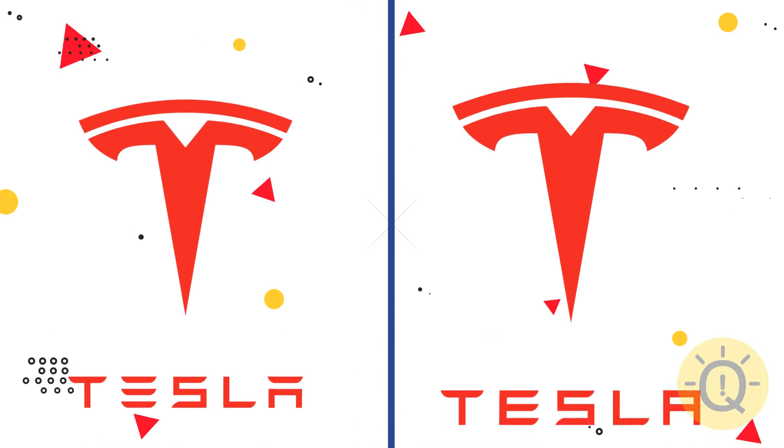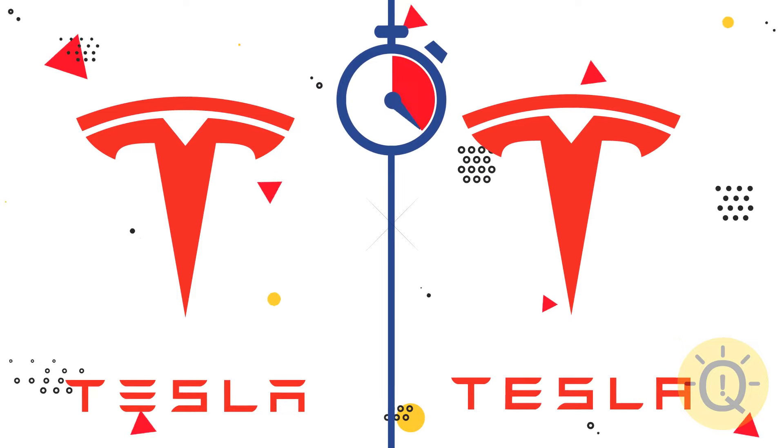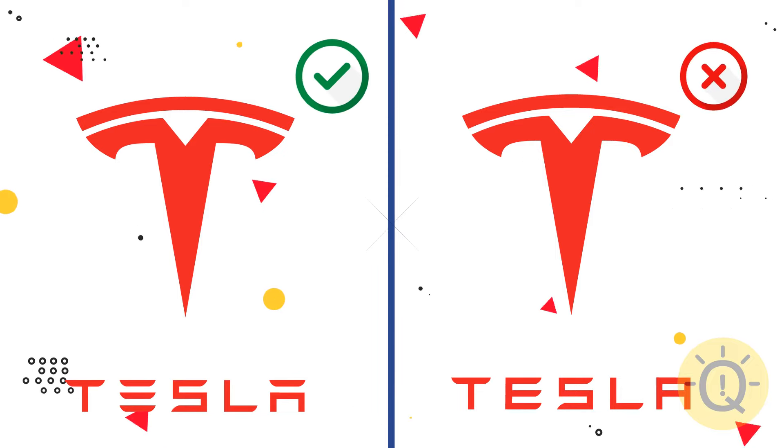Tesla. What do you say? The right logo is on the left.